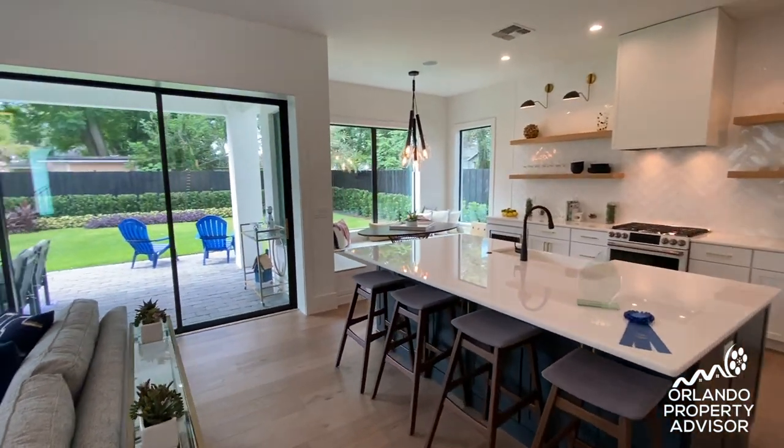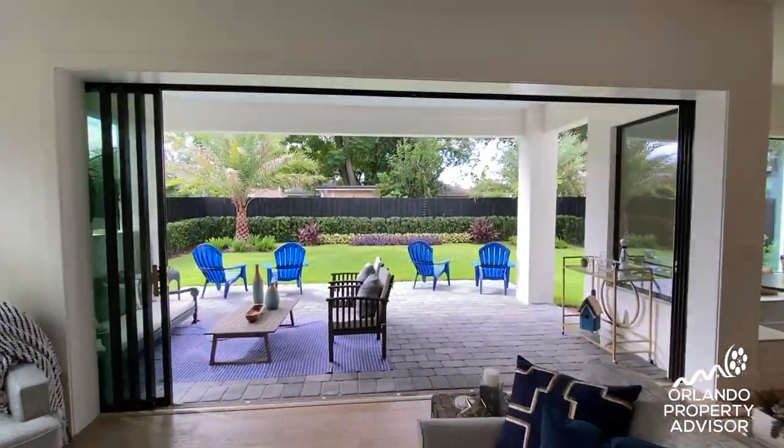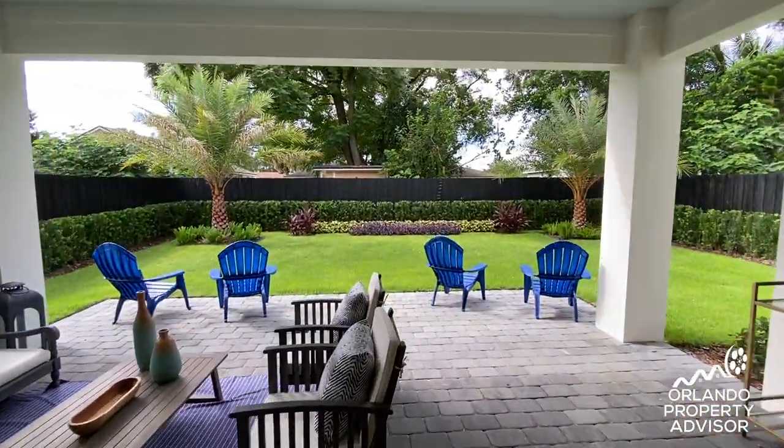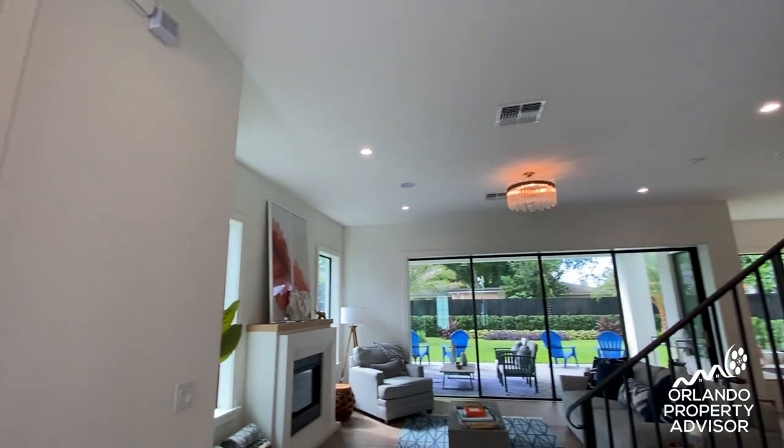Immediately you're drawn to the 16-foot glass sliding door that pockets all the way into the wall, leading out to a covered lanai and your private backyard with room for a swimming pool. The smooth sand finish walls and white oak flooring provide a nice contrast and clean look.